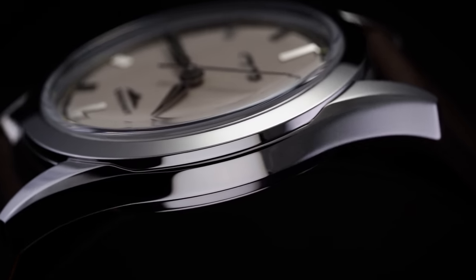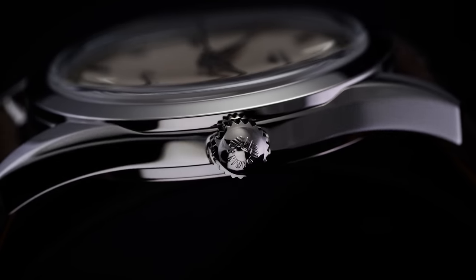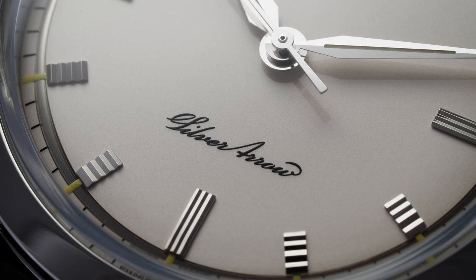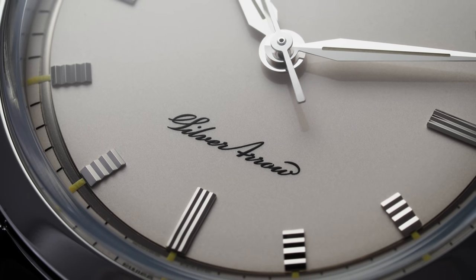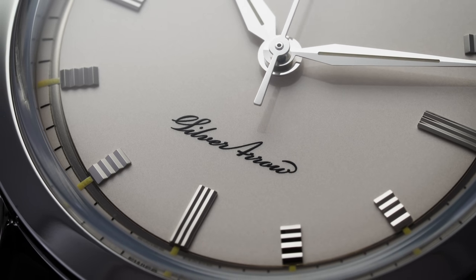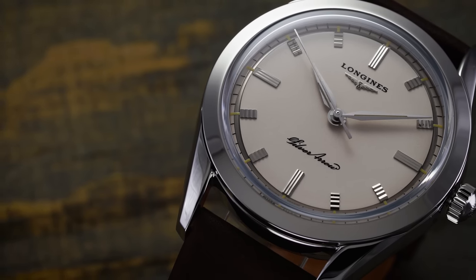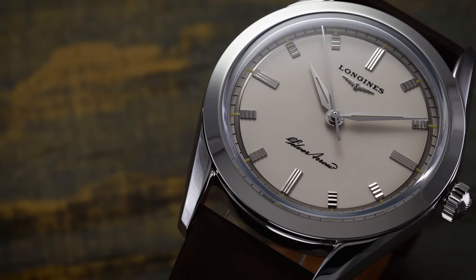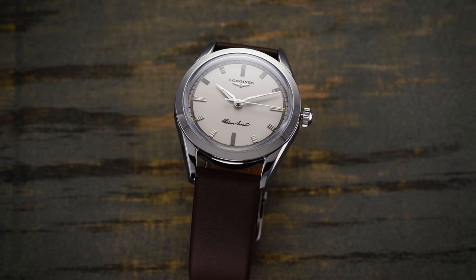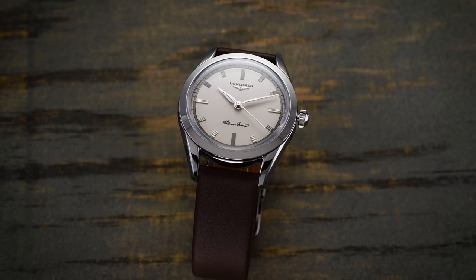Through the 20th century Longines introduced iconic timepieces including their widely popular chronograph references featuring their iconic 13ZN movements, and watches housing this movement are still prized by collectors today. Currently they're one of the largest mass luxury watch brands with over 1,200 individual SKUs, and have made a concerted effort with vintage-inspired designs. Today we're looking at a dressy vintage reissue that first appeared in the mid-1950s, borrowing its name from the famous Mercedes-Benz race car of the same era — the Silver Arrow.